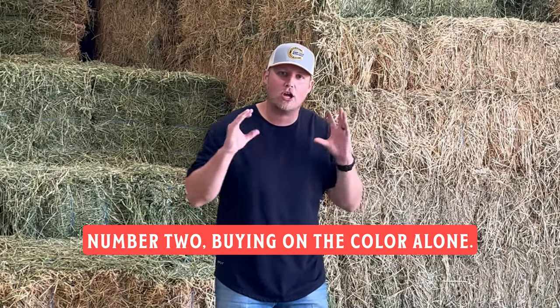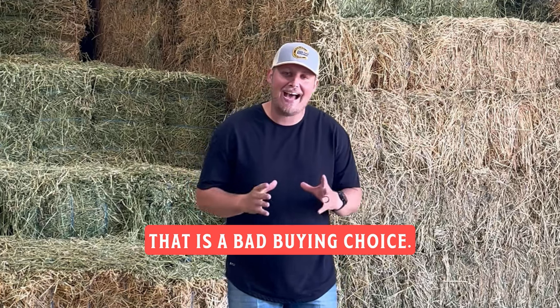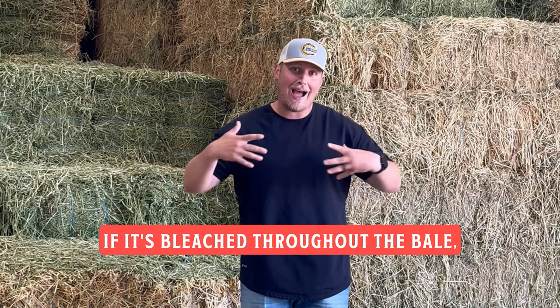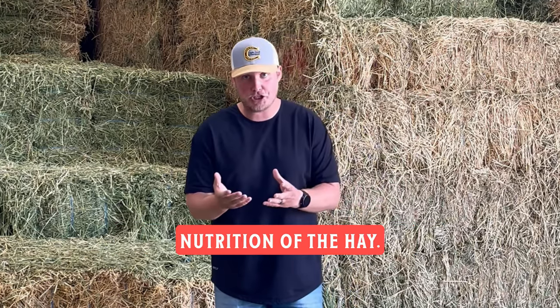Number two: buying on the color alone. If you walk up to a stack and say, 'I don't want that, it's all yellow,' that is a bad buying choice. What you need to do is make sure that it's not just sun bleached. If it's bleached throughout the bale, perhaps there was a lack of care and quality in putting up the hay, which could reflect on the nutrition of the hay.